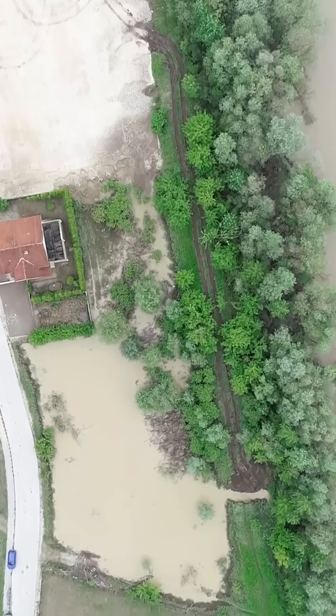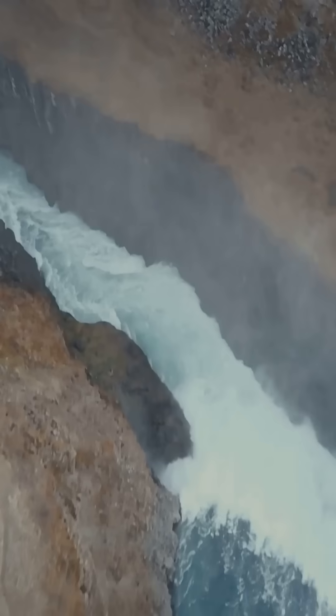Within minutes, roads and bridges were washed away, and the floods surged through the valley, claiming 143 lives in its wake.